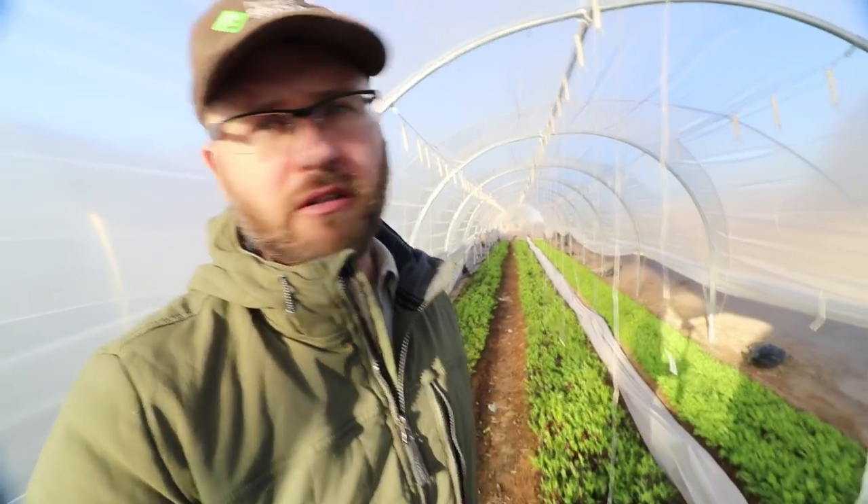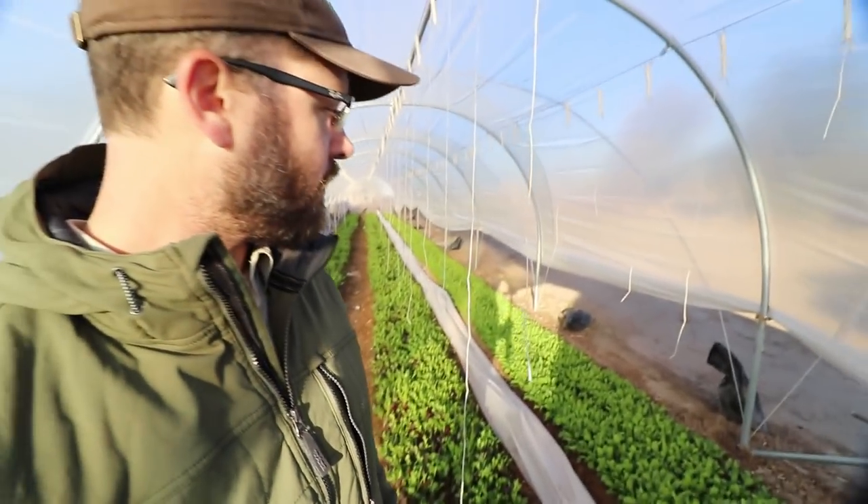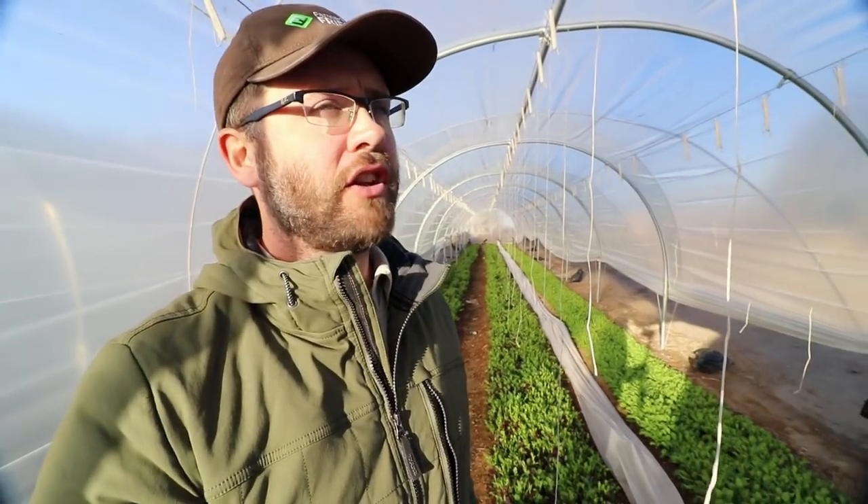For those of you who aren't familiar with caterpillar tunnels, perhaps watching some of my previous videos on caterpillar tunnels might give you some better context. To sum them up briefly, they are a simple form of modular greenhouses that can go up very quickly and can be moved if you need to — so you're not putting any concrete where the posts are. They're more or less a quick-up and quick-down type of greenhouse.